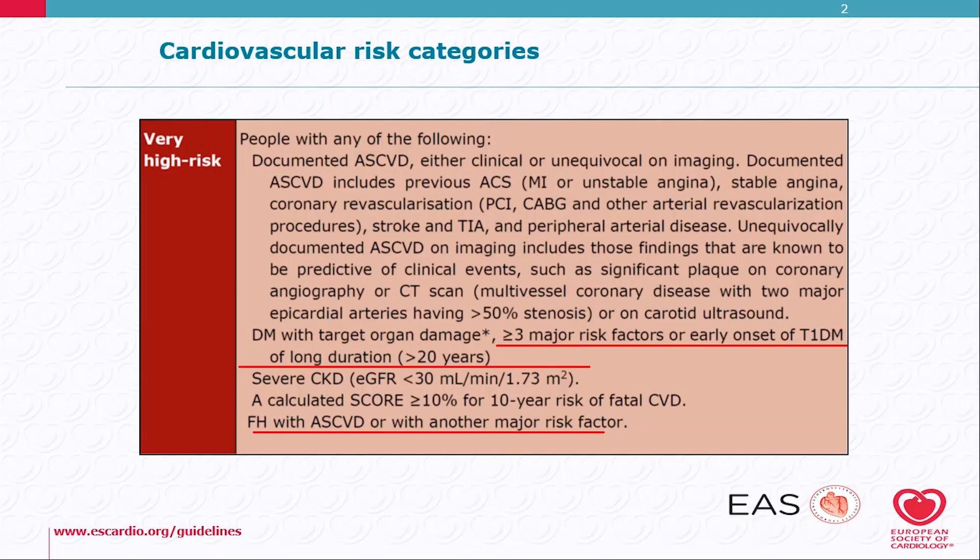I will be summarizing the approach to the high-risk and very high-risk patients in the new dyslipidemia guidelines. The risk categories are similar to the previous guidelines.